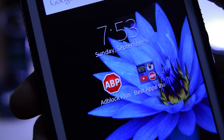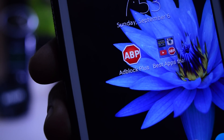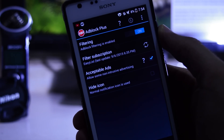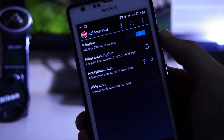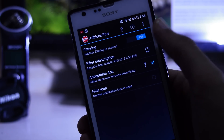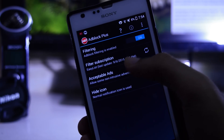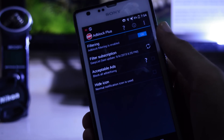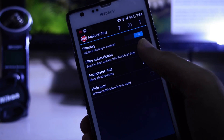The next application on the list is Adblock Plus. As the name suggests, it blocks ads on your device. Personally, I would encourage people not to use ad blockers, because in-app advertisements support developers, and if they go away we will have to pay upfront for a lot more of the apps that are currently free. But it's an open operating system, so the choice is up to you.